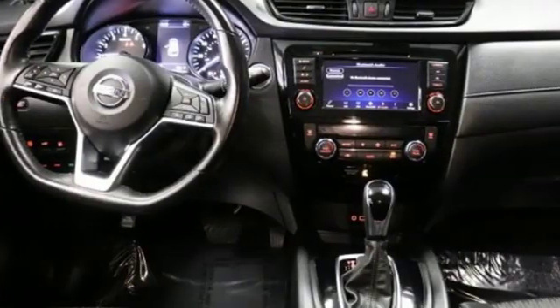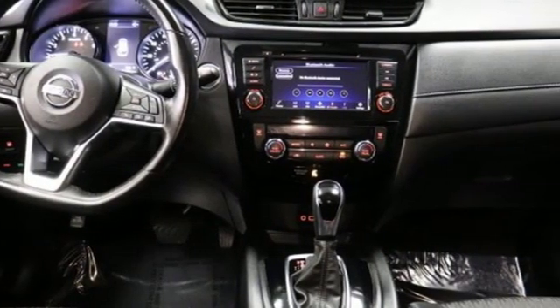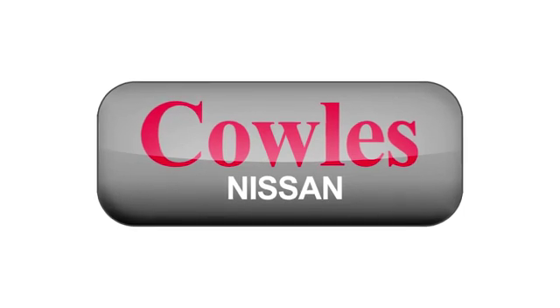Nissan, built for the human race. Driving is believing. Test drive it today. You're not just a number at Kohl's Nissan — you're a family member.